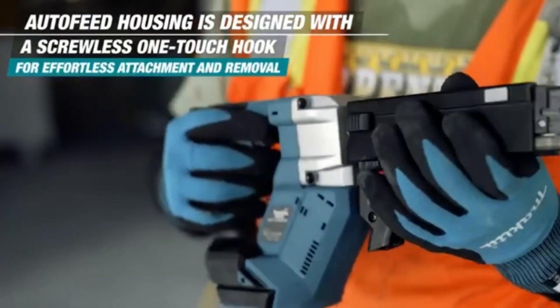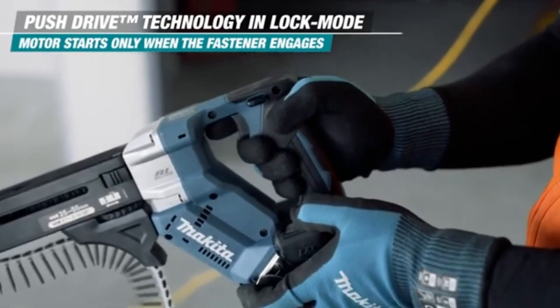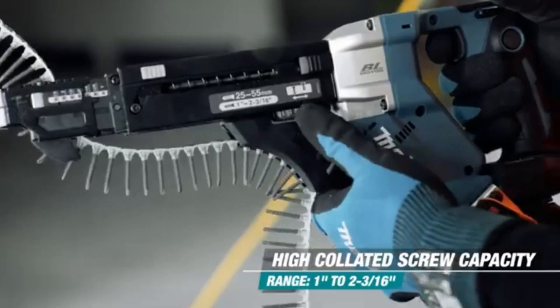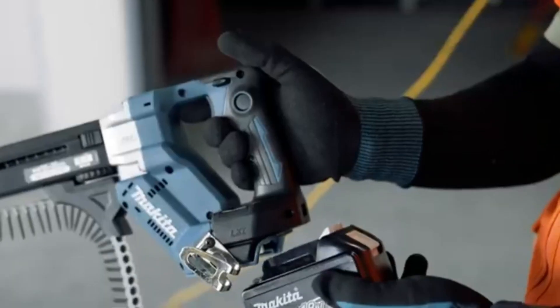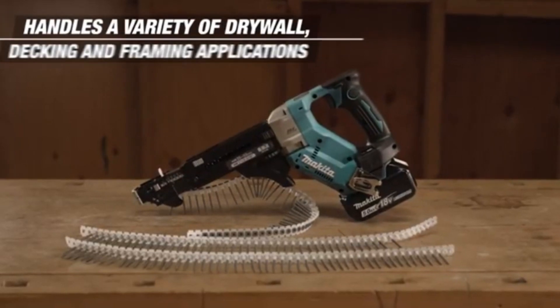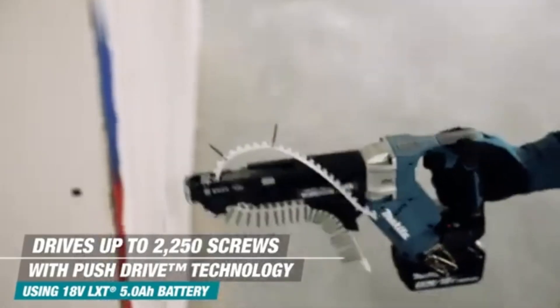Its ergonomic design ensures a comfortable grip, reducing hand fatigue during extended use and enhancing control for precise driving. Equipped with adjustable speed settings and a forward-reverse switch, the Makita screwdriver provides flexibility for different applications, whether you're assembling furniture, installing fixtures, or working on construction projects.